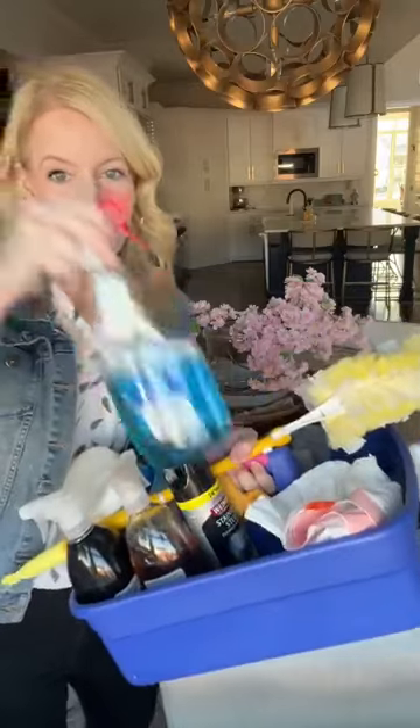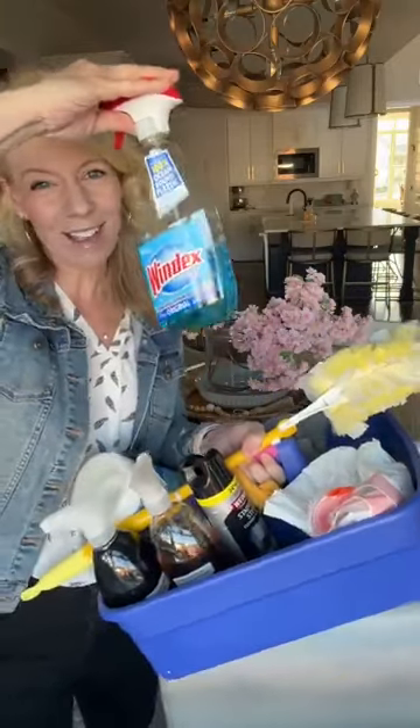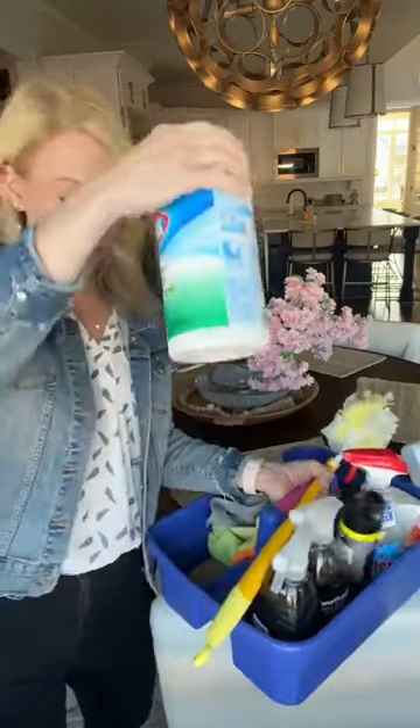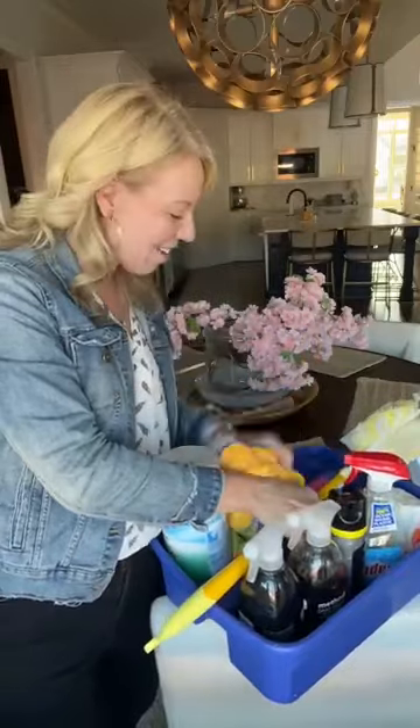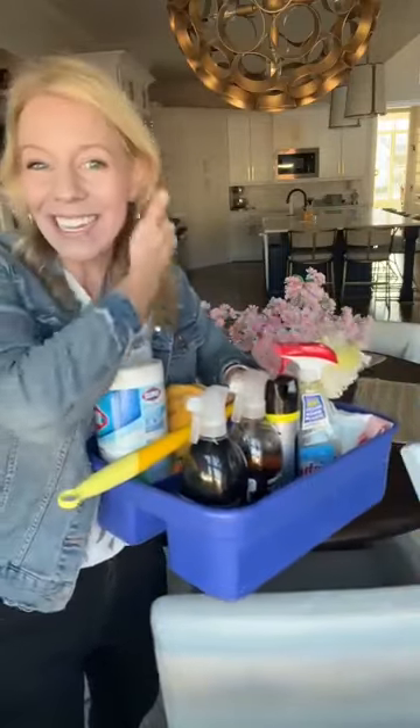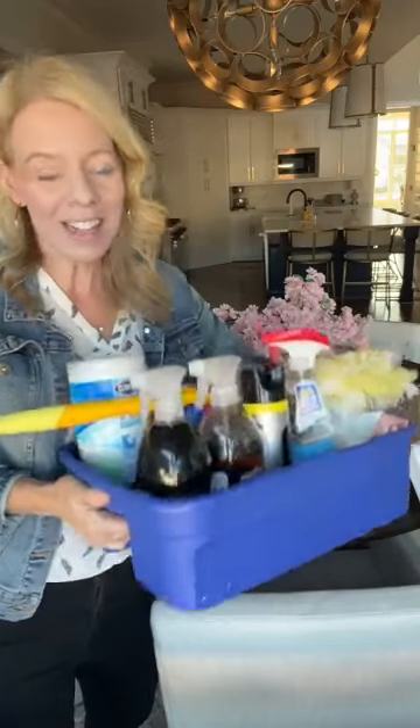My cleaning supply bucket — I have my Windex. It's my favorite. Windex is the best glass cleaner. I use the Method Wood for Good, the Method Daily Granite. I have some stainless cleaner in here. I keep toilet bowl cleaner underneath each of the toilets in the bathrooms because that's just easier for me. I've got my Clorox wipes, a couple of rags, and a toothbrush because you never know when you're going to get a nasty spot you can't clean out. And that's it. I've had this bucket since like 1993 — it's a Sterilite bucket you can probably find at Walmart.